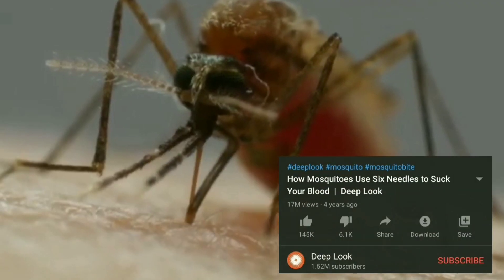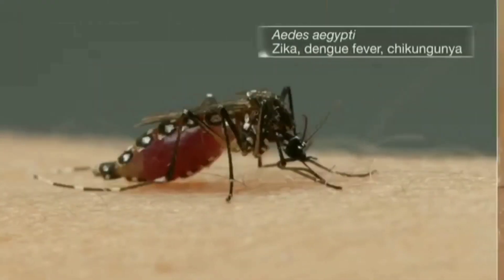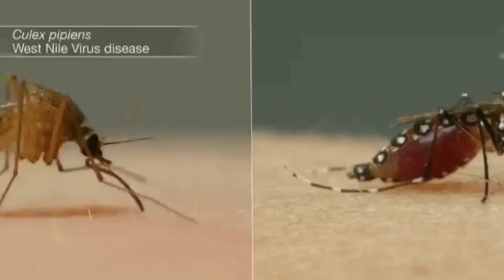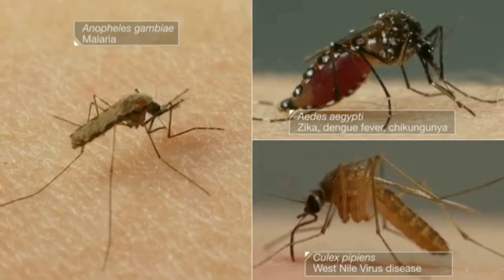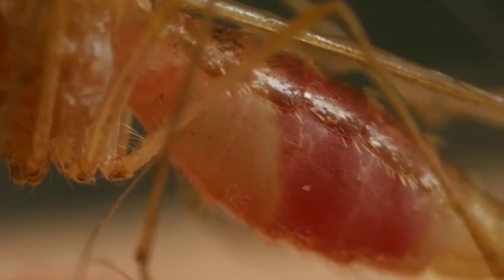Other insects have sucking mouth parts. Some sucking insects have long piercing mouth parts — these parts are almost like a small needle or straw. Sucking insects usually feed on plants, but female mosquitoes sometimes suck blood from an animal or a person as well.